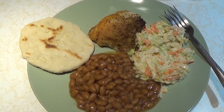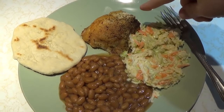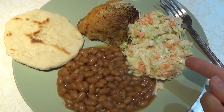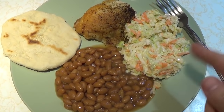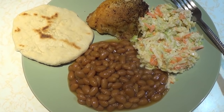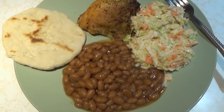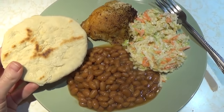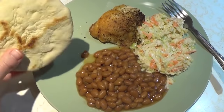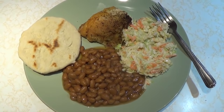My day three dinner is kind of a picnic meal — I was craving picnic food. I have four ounces of baked chicken breast with the skin on, half a cup of homemade coleslaw where my husband shredded all the ingredients and I whipped together a dressing, half a cup of Bush's original baked beans, and a flatbread I made in my previous video. These are cheap and easy to make — I'll have the recipe linked below.